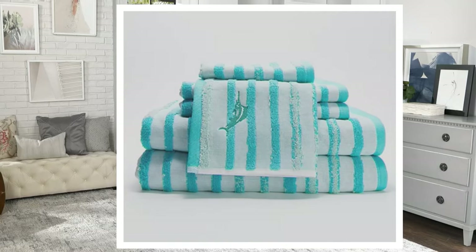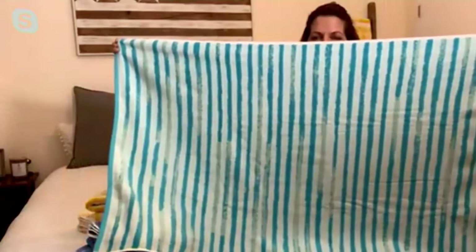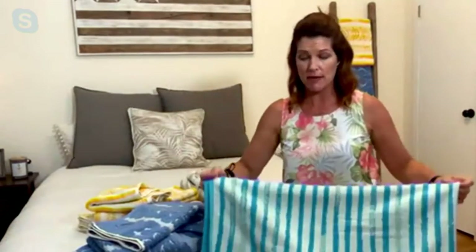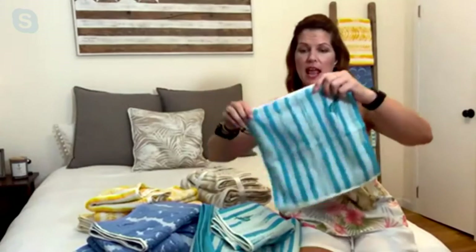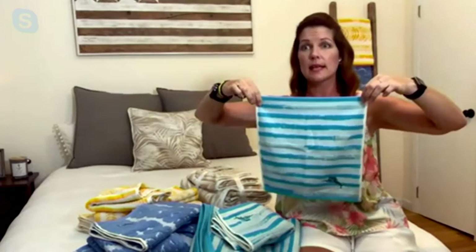In this six-piece set, you get two of the bath towels, and these are large bath towels — they are 30 inches by 56. That's a very generous size; this is actually the same size that some brands refer to as a bath sheet. Then you get two of the hand towels, which are 16 by 30 — again, a really generous size. And then the washcloths, you get two of those, and they are 13 by 13, which is definitely bigger than my head.